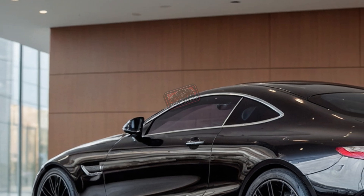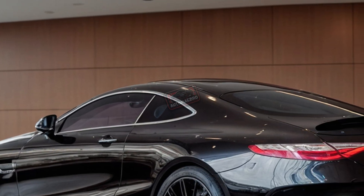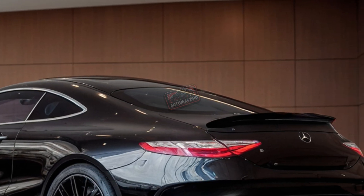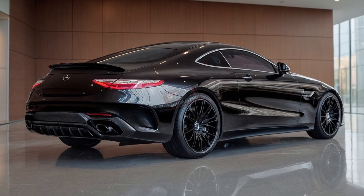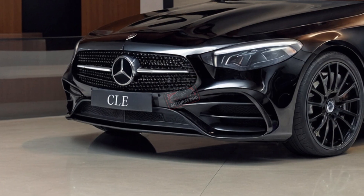Here's the dilemma: when luxury cars try to be sporty, they often sacrifice comfort, or when they're too focused on comfort, the driving experience feels bland. The CLE coupe aims to fix this eternal tug of war — but can it really deliver? Let's start with the exterior design.